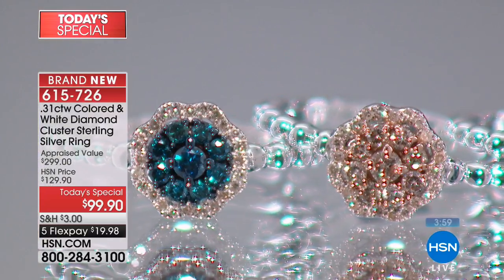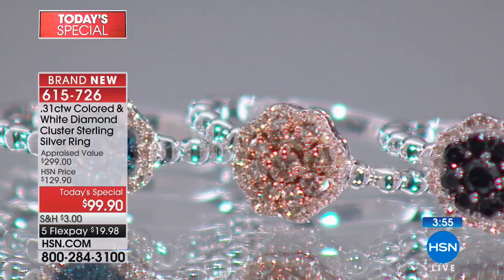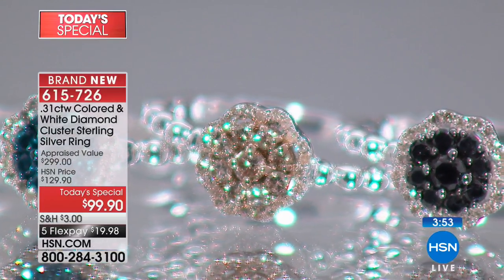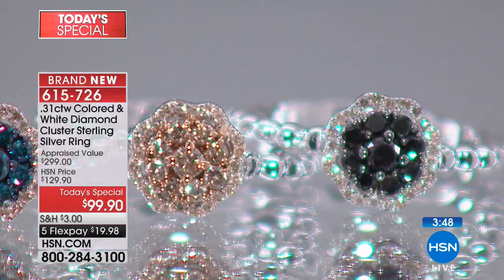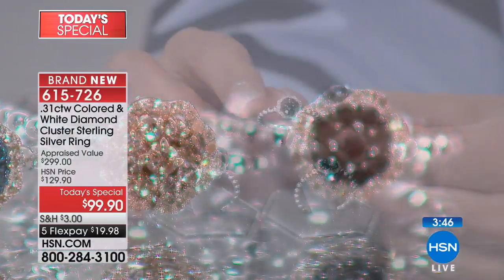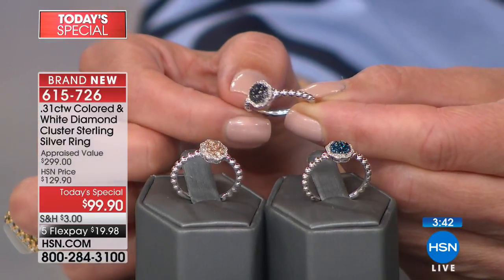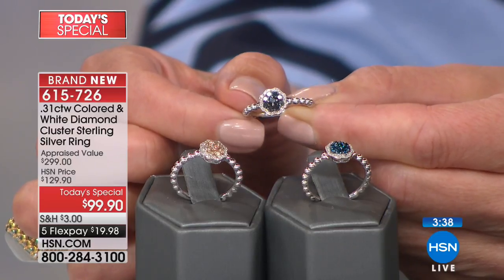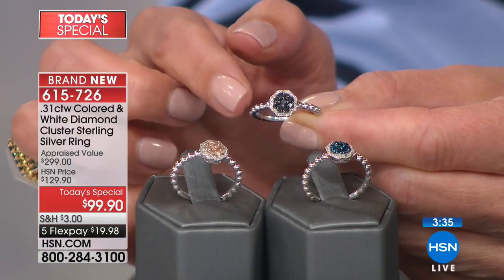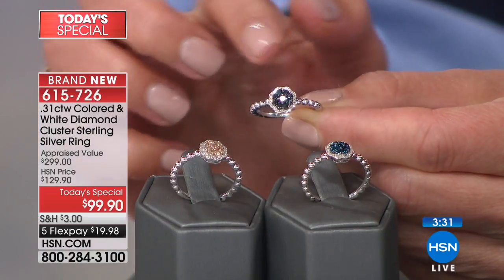Whether you want the true blue diamonds, you want the natural champagne diamonds — which the red carpet has been in love with for years — or how about the spectator look, black and white? Who has not seen a black and white story in every fashion magazine? And you can have it on your finger. You can single or stack them. If you've never had the opportunity to own diamonds, this is a perfect chance to dive in and see all the beautiful colors the diamond world has to offer.